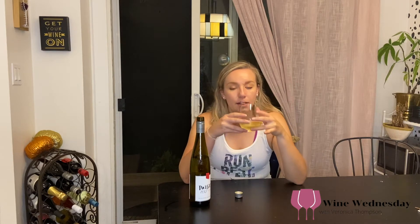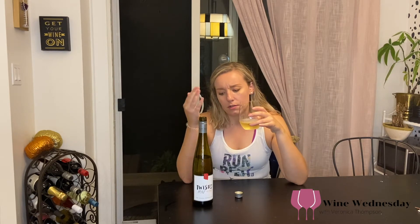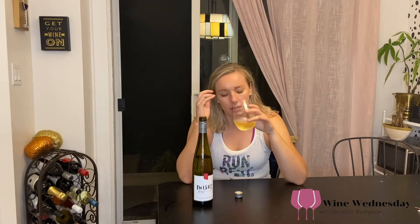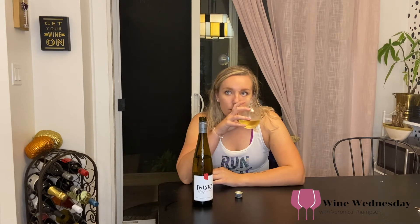It has a nice bright yellow color. On the nose you can really smell the Riesling — it has that sweetness. I think it's mostly Riesling, though I could be wrong. You get a little bit of peach, some green apple, and a little bit of floral.